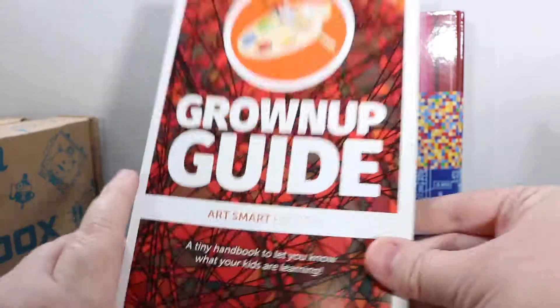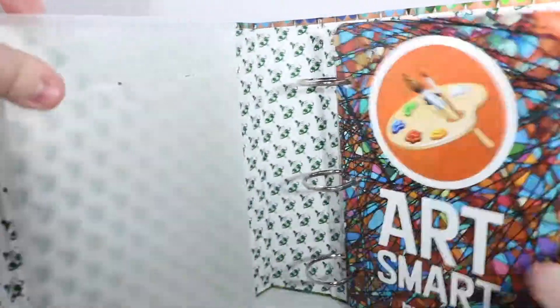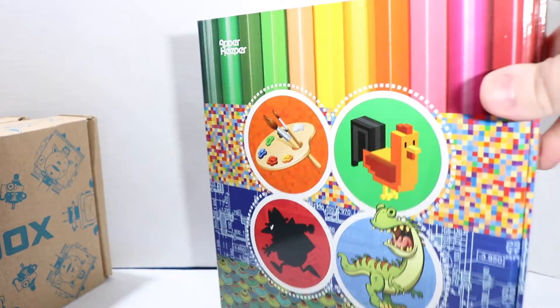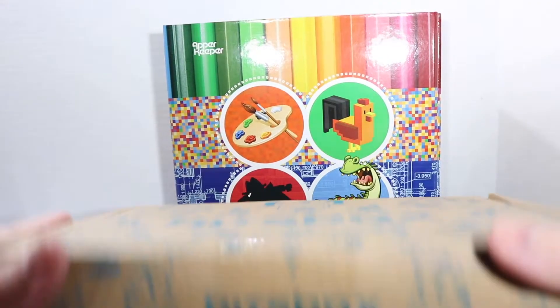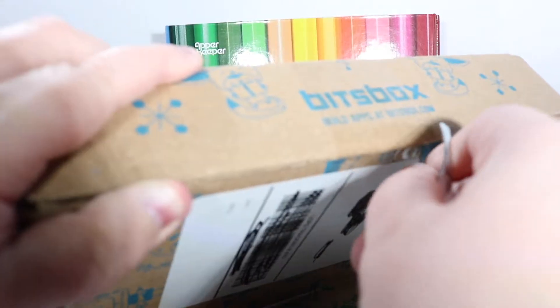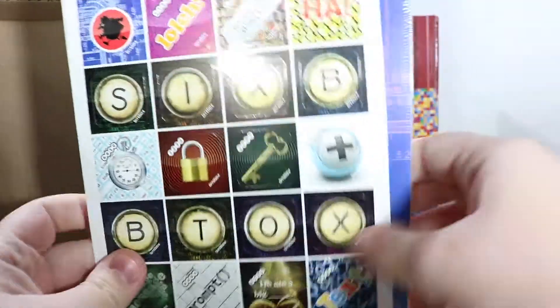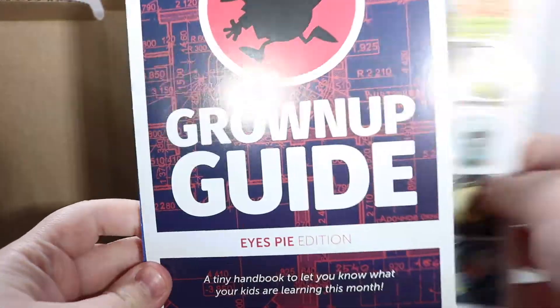And here's our grown-up guide. This is called the Art Smart Edition, so that's the theme this month. That'll hold our cards, and then we have this pocket over here to hold our extra bits. And like I said, I've got two more here because they've piled up on us because her computer broke, but I already got a new one for her for Christmas, so hopefully very soon she will be back into these. And just like with the other one — there's our spies, Eyes Pie, there's our stickers, there's our grown-up guide.